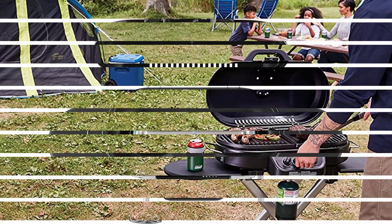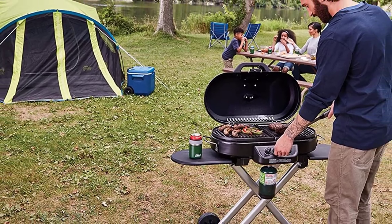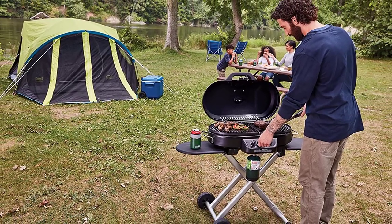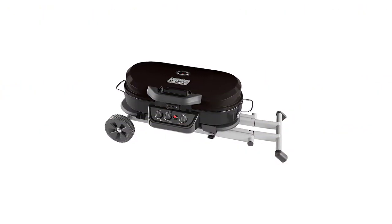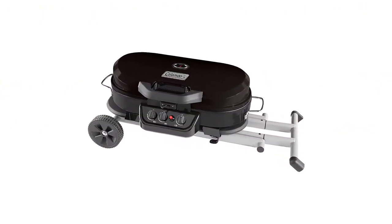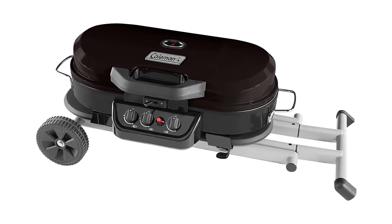The Roadtrip 285 is not only lighter than the Roadtrip XL, but it also has an extra burner. In addition, Coleman designed the Roadtrip 285 with quick-fold legs and wheels, making setup, stowing, and transporting the grill quick and simple. While the lid does lock for roll-away transport, the mechanism will wear out over time. As a quick remedy, I use a bungee strap to secure the lid when moving it from one location to another.